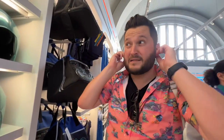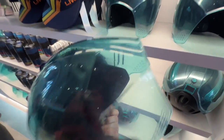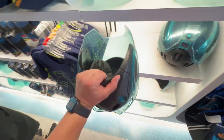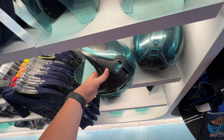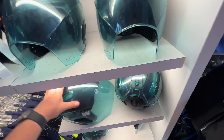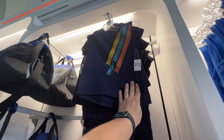It lights up for $60 — honestly not that bad, I like a helmet. Oh, there's the button — it's a switch in the back. This one's not working though. But there's a cute little kid's shirt here for $31.99.